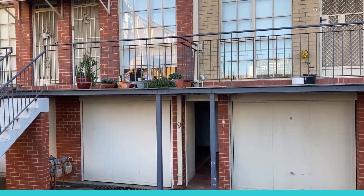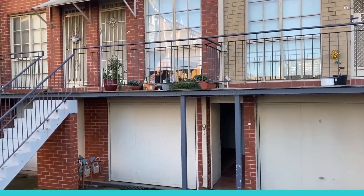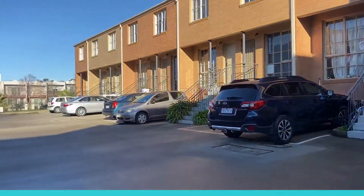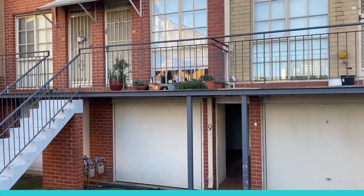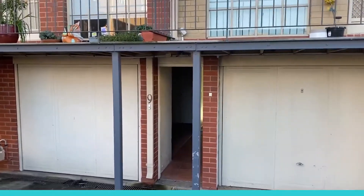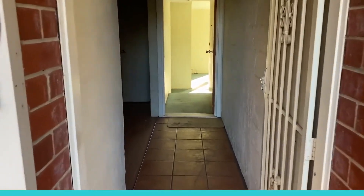Hello and welcome to 9/2 Ballarat Road, Footscray, providing perfect parkland views and just off the main road. The great thing about this two-bed one-bath is there are great views of the Maribyrnong River, as well as Footscray Park. I'll take you through the front door now.